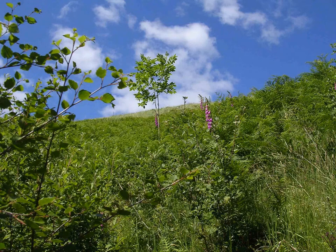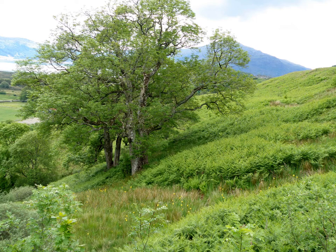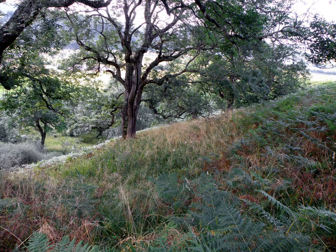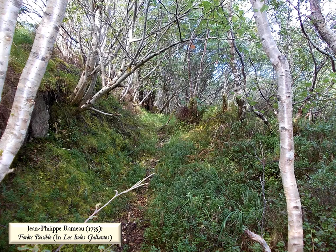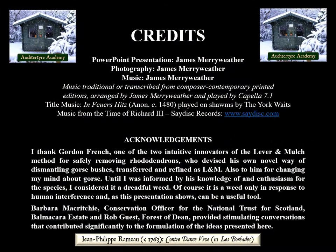It is worth noting that exactly the same process has been observed in which trees — in this case ash — suppress another aggressively invasive, light-demanding plant: bracken. If leaving thorny scrub or bracken to their own devices is an effective, efficient, environmentally considerate way of controlling problem plants while creating woodland, the method should be applicable — appropriately adapted — to many other situations and localities, anywhere in Britain, indeed in the world, where circumstances allow. Thank you.